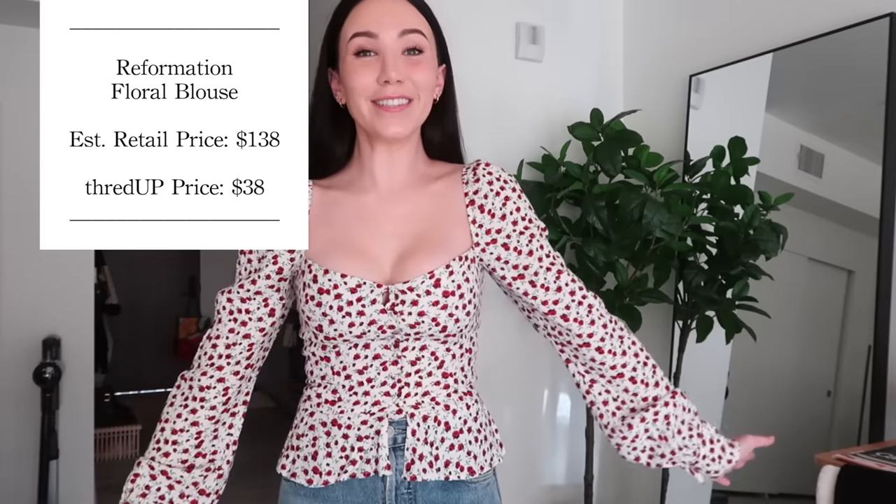Option two is this stunning Reformation blouse that retailed for $138 and I paid $38. This is the kind of top I would normally never shell out the dollars for, so when I saw this on the site I was like, yes! It's just so pretty, right? I think I'm leaning towards wearing this tonight, honestly. I'm not sure if this top fits me — it's an extra extra small, and when I saw it on the site I was like, I really want that, but I just don't know if it will fit.